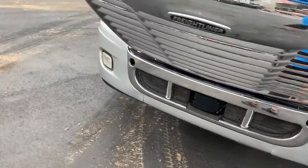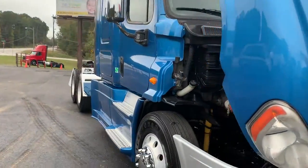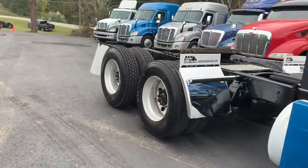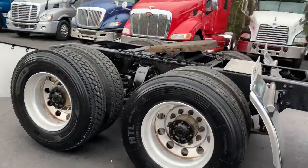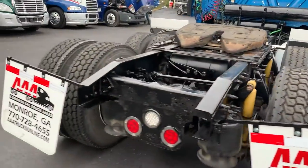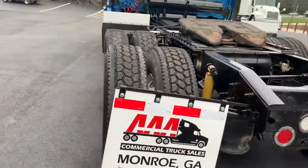We did add the bumpers, the Mirachrome, quarter fenders, mud flaps, air slide fifth wheels. Nice running southern trucks coming out of Oklahoma.